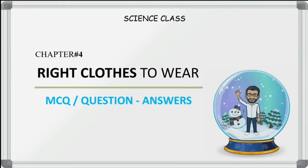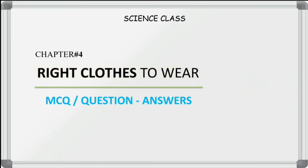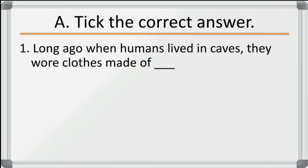Hello friends, today we are going to learn question and answers from the chapter Right Clothes to Wear. This is chapter number 4 from Living Science textbook. So let us start with tick the correct answer.